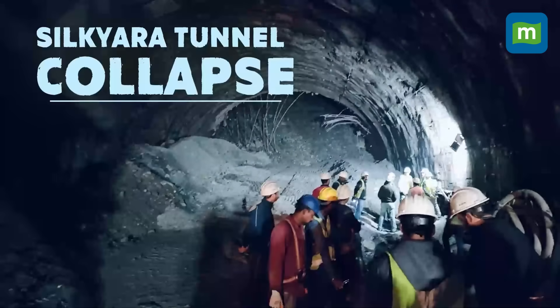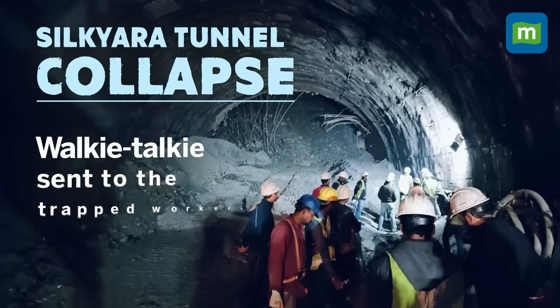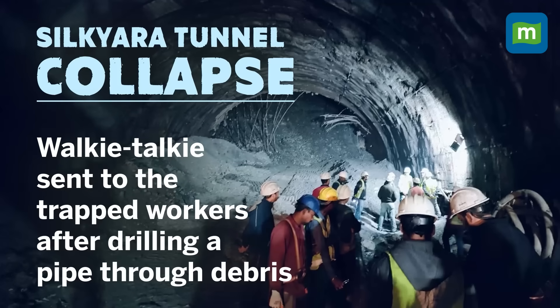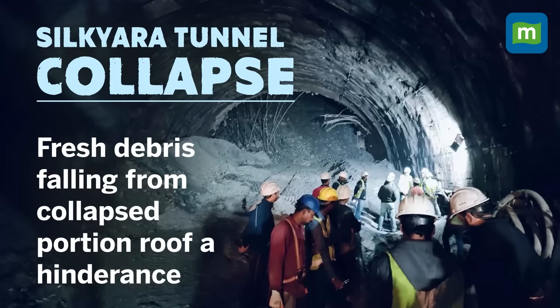On the morning of 12th November at around 5:30am, NDRF rescue teams were immediately rushed to the accident spot. They drilled a pipe through the debris through which they sent a walkie-talkie to the trapped workers. On 12th and 13th November, the rescuers removed the pile of debris in a nearly 55-metre stretch of the tunnel using heavy excavator machines, but they faced the challenge of fresh debris falling from the roof of the collapsed portion.